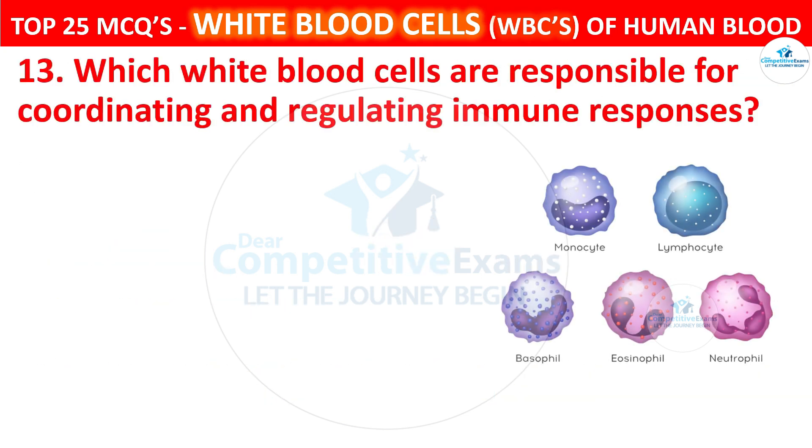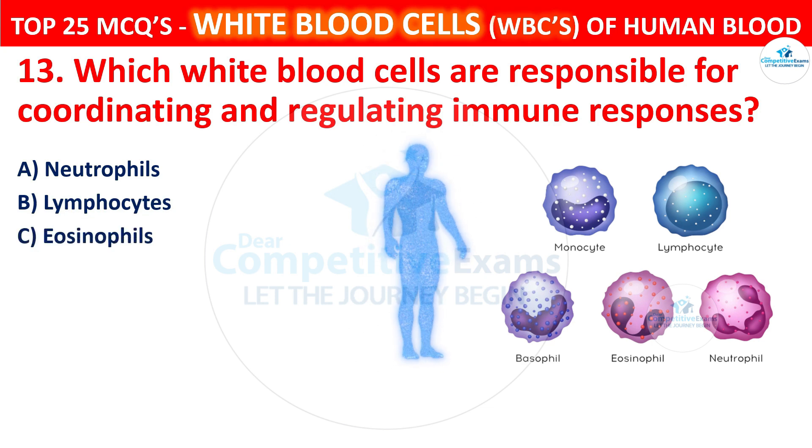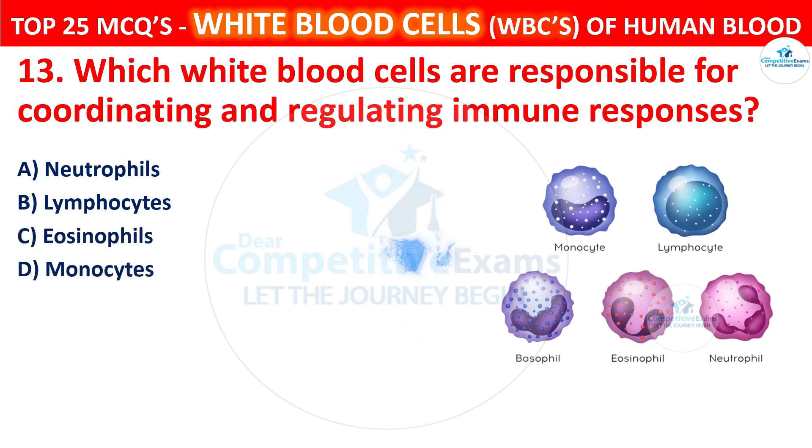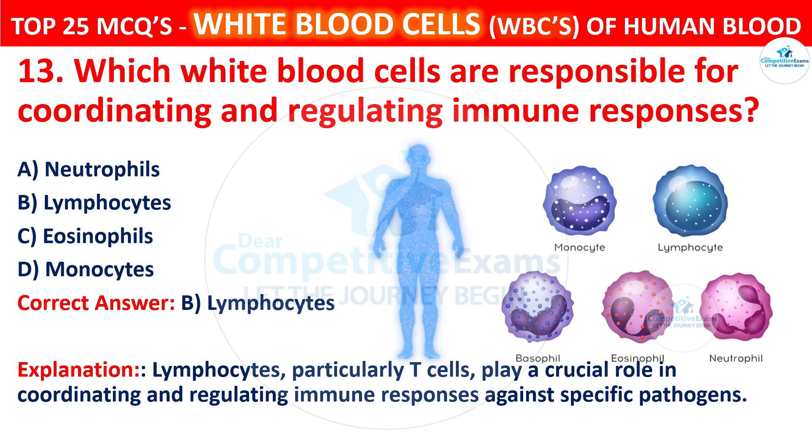Question 13. Which white blood cells are responsible for coordinating and regulating immune responses? Your options are neutrophils, lymphocytes, eosinophils, or monocytes. The correct answer is B, that is lymphocytes. Particularly T cells play a crucial role in coordinating and regulating immune responses against specific pathogens.